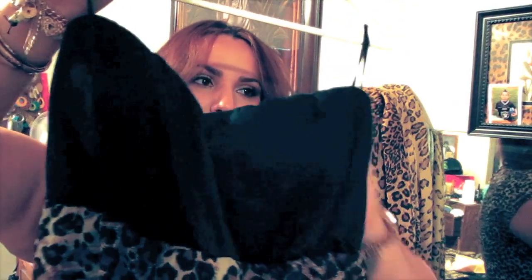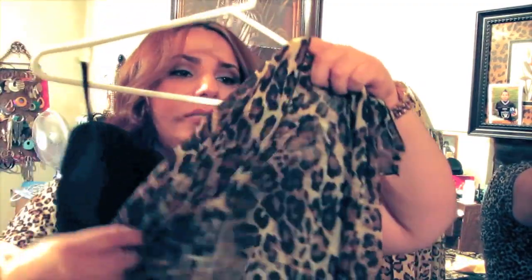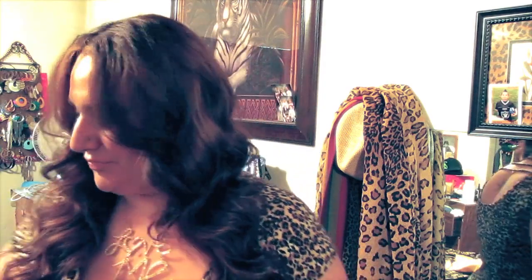I got a couple things from DealZone — you guys know I love DealZone. I went on a limb and picked up a high-low dress. Nothing on their website or eBay store is over $20, free shipping. I think it was about $18 — it's a sweetheart tube top with a high-low leopard attachment that's sheer in the front with underlining. And then I picked up a cobalt blue blazer top that you've seen in one of my Outfit of the Night videos. I got that in a 3X and it was about $17.